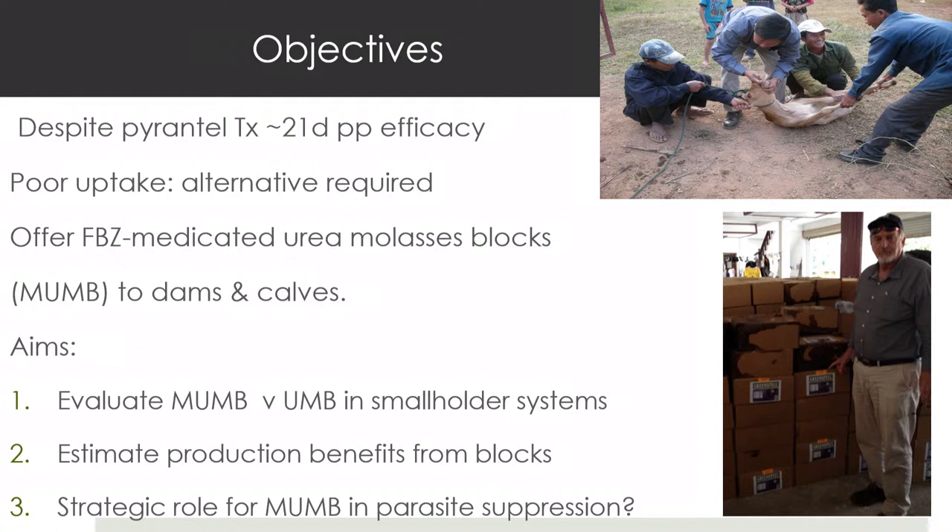So we thought, let's try an alternative. From previous work in Australia on radiolabelling fenbendazole, it was shown it can be delivered through urea molasses blocks to sheep — never commercialised, but we thought let's try it. We evaluated medicated blocks with fenbendazole and unmedicated blocks in a pilot trial, and wanted to estimate production benefits because animals lose weight from December through to May as pasture declines. Here was a way to stimulate better use of low-quality pastures through urea molasses blocks.